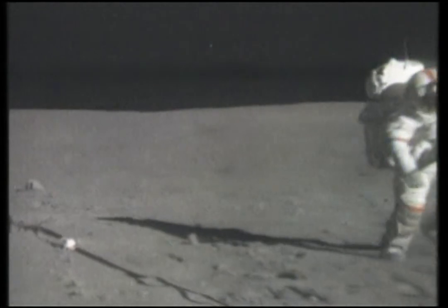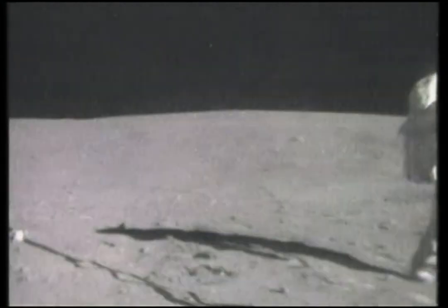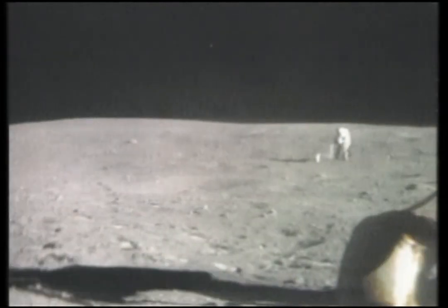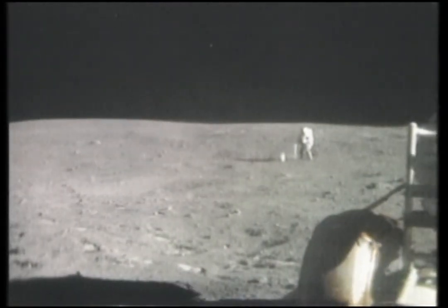How long have we been out, Tony? I got almost six hours — five forty-five, Charlie. And I've got a mark down.